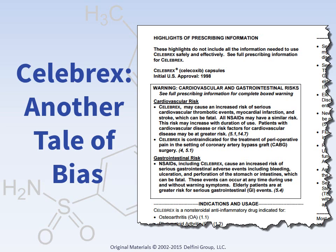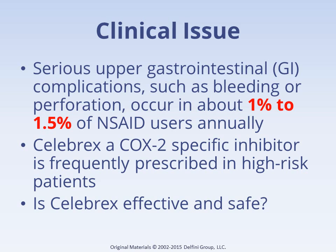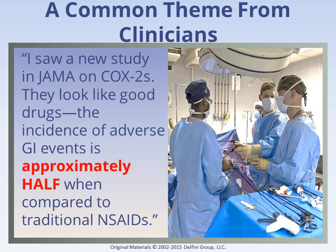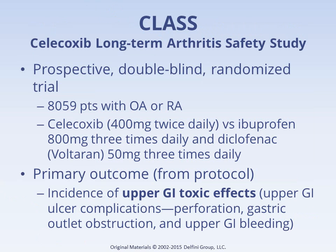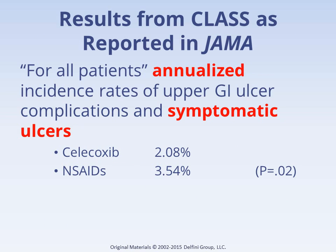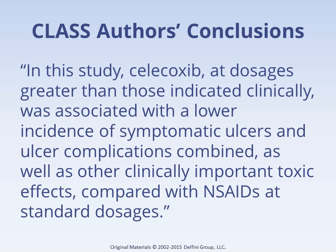Celebrex, also a COX-2 inhibitor, is another tale of bias. Like Vioxx, Celebrex rapidly became one of the most highly prescribed drugs in the United States as clinicians tried to prevent GI complications in patients taking NSAIDs. The CLASS study made a very big splash because it reported fewer GI complications with Celebrex. When we looked at the study published in JAMA in September 2000, we found problems. It was a very large study — more than 8,000 subjects with osteoarthritis or rheumatoid arthritis — and it reported lower adverse GI events with Celebrex compared to ibuprofen and diclofenac. One major problem was that although the authors had 12 months of data, they used outcomes at 6 months and annualized them.